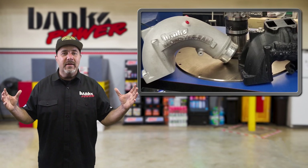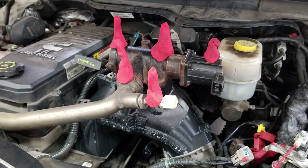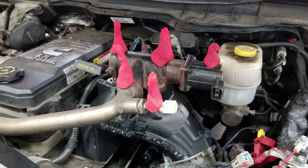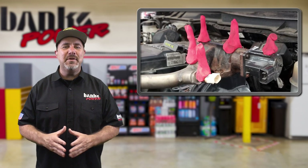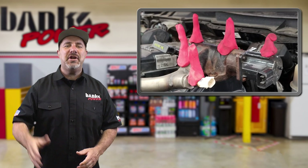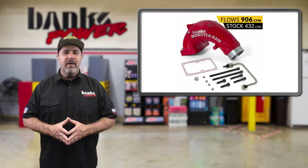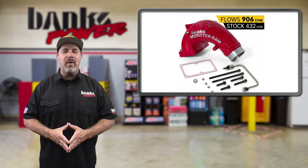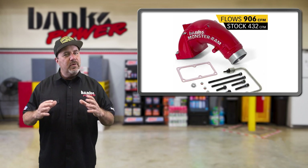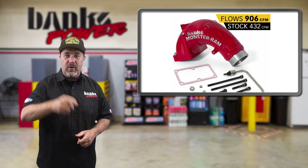And how do we know it'll fit? Play-Doh. We put clay on the Monster Ram and then close the hood. If it squishes too far, it's too big. Fortunately, the guys laser scanned the engine bay in advance so they already know it'll fit. The Play-Doh thing is just to double check and to have some fun. The popular race-only version of the Monster Ram set the standard for Cummins intake manifolds. We aim to do the very same for the EGR-equipped street version, so stay tuned.